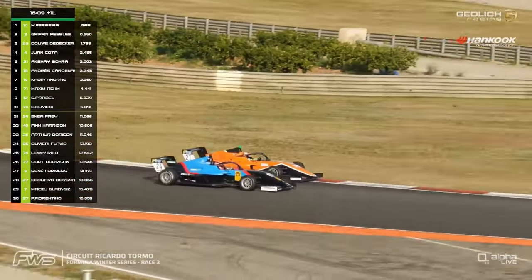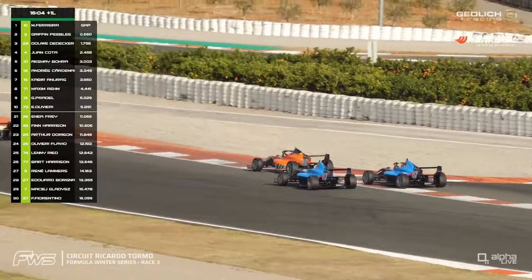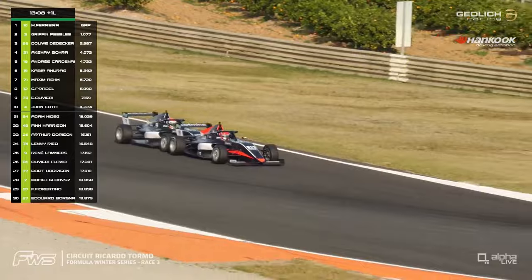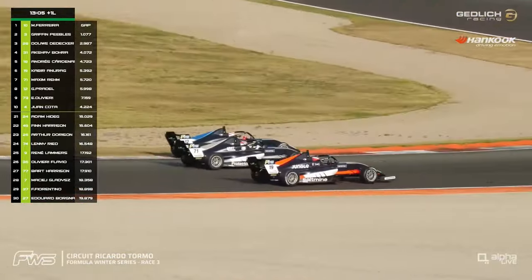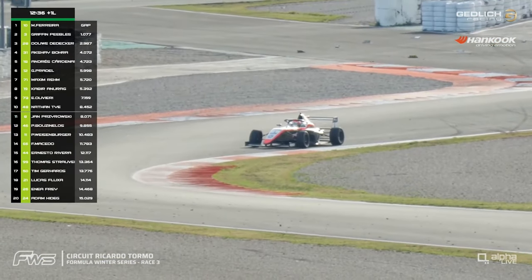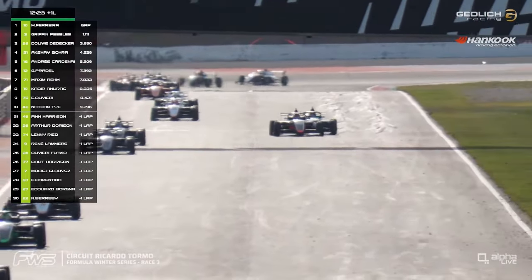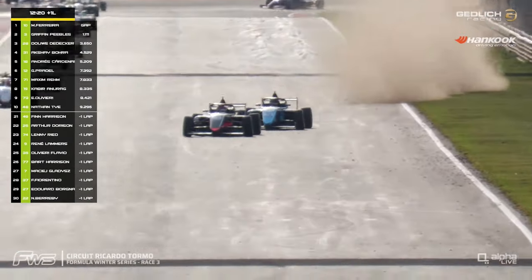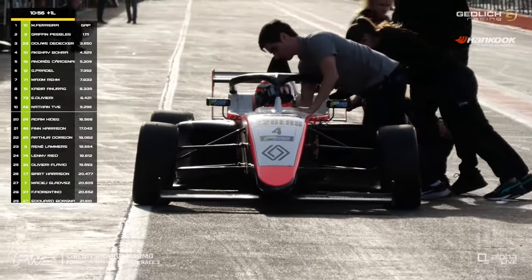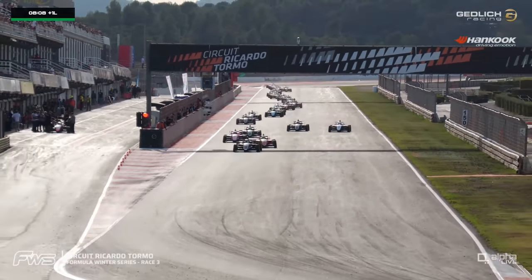Certainly under a lot of pressure. Further back, a dive from Lucas Flucher on Adam Hideg. Flucher really not getting the starting position he would want in any of these races. He did however clear the way for the other Dorison car. Then Maxime Ream runs into the back of Cabir Anorag — that won't be popular — and it's allowed Jan-Marco Pradell past both of them. We have Juan Cota stopped on the circuit, with a collision between Anorag and Olivieri bringing out the safety car. Juan Cota is suffering with an electrical issue — that's why the car has come to a halt — but now it returns to pit lane.